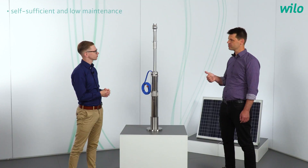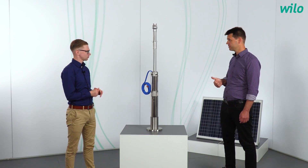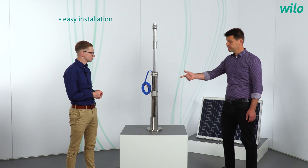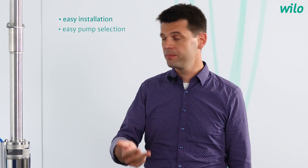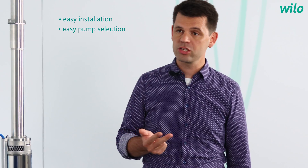What are the best customer benefits of the Velo Actun Opti? First of all, the pump is self-sufficient and needs low maintenance. Especially due to the integrated electronics in the converter, the pump protects itself against dry running and other electrical failures. Second, it's the easy installation, also thanks to the integrated converter. And last but not least, it's the easy selection of the pump and the panels at our selection tool at solar.velo.com, where you can also simulate the water output.